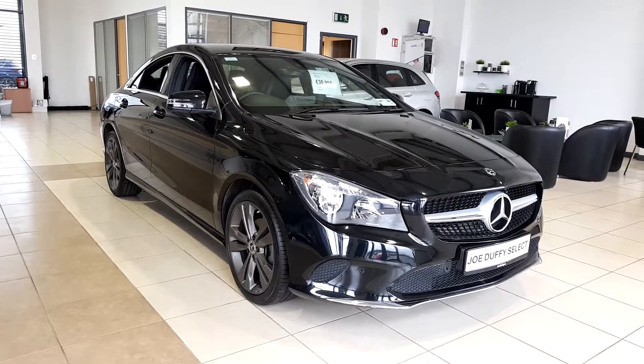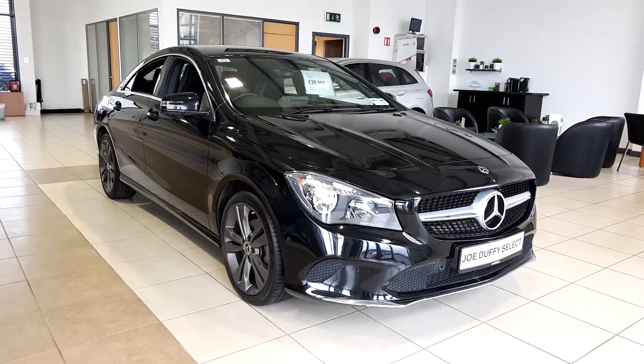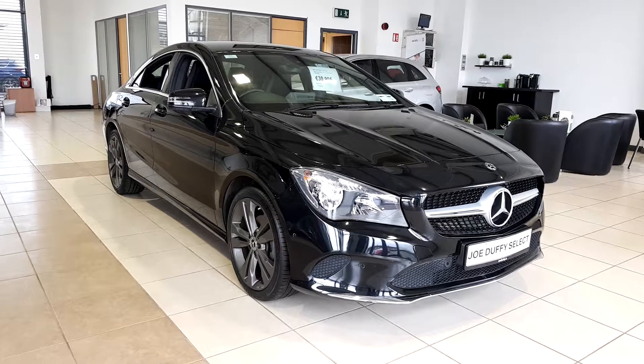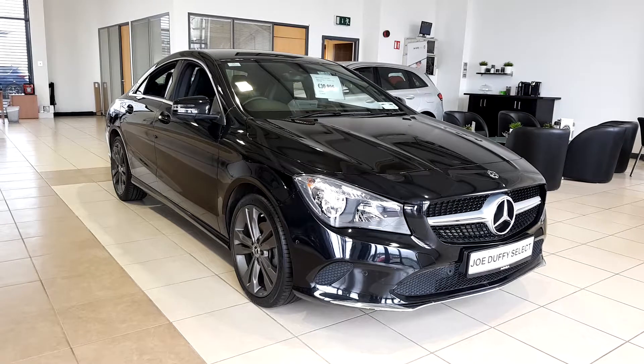Hi, you're very welcome to Jodafish Select Premium Used, bringing a short video of a car that's new to stock, a 2018 Mercedes CLA. It's a 2.1 litre diesel, it also comes in the automatic transmission, and as you can see the car is finished in lovely black.